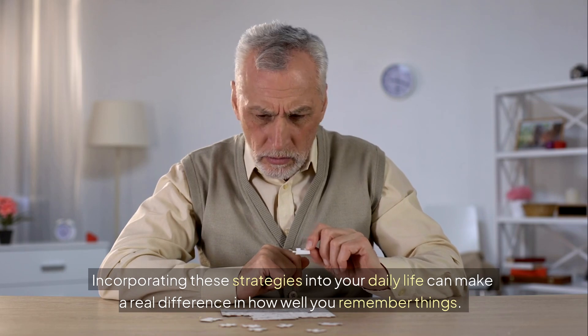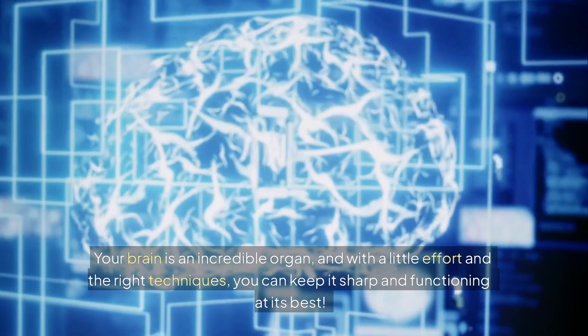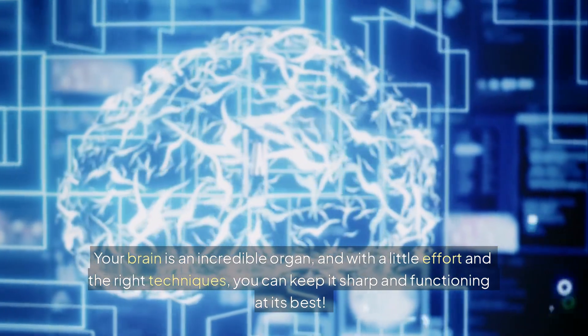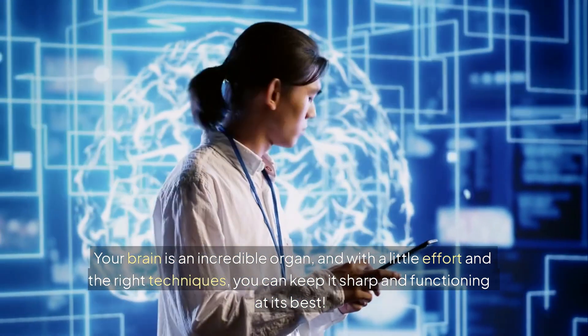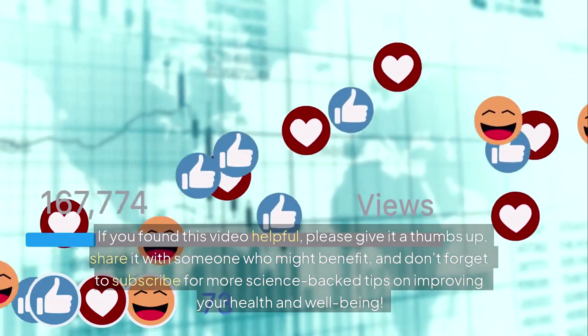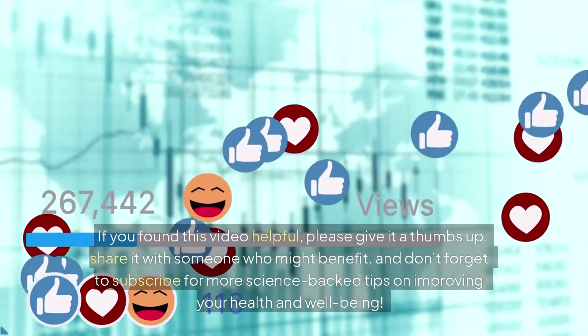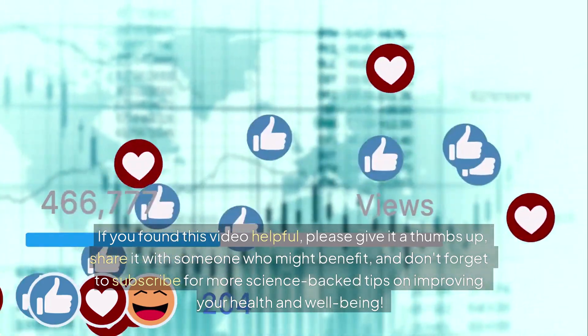Incorporating these strategies into your daily life can make a real difference in how well you remember things. Your brain is an incredible organ, and with a little effort and the right techniques, you can keep it sharp and functioning at its best. If you found this video helpful, please give it a thumbs up, share it with someone who might benefit, and don't forget to subscribe for more science-backed tips on improving your health and well-being.